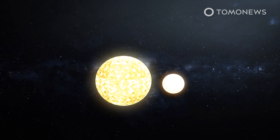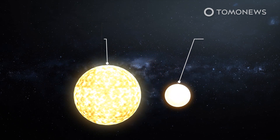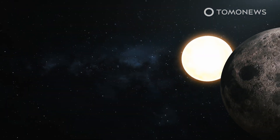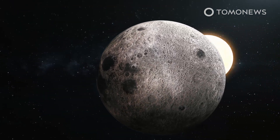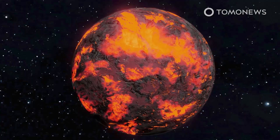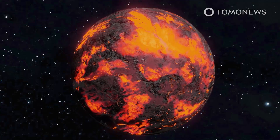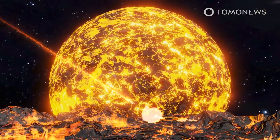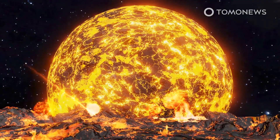According to the study, published in the Journal of Geophysical Research, the inner core is made primarily of iron and nickel. The innermost core is composed mainly of iron and is around two-thirds the size of the Moon. The authors said this suggests that some sort of cataclysmic and previously unknown event occurred early in Earth's history, perhaps as early as 4.5 billion years ago.